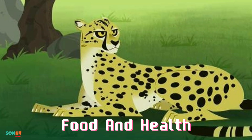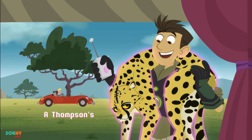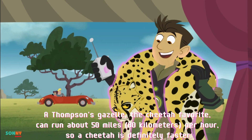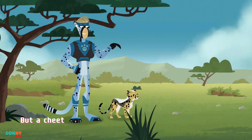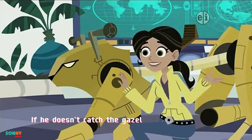Food and health. Cheetahs eat gazelles, springbok, impala, and hares. A Thompson's gazelle, the cheetah favorite, can run about 50 miles, 80 kilometers per hour, so a cheetah is definitely faster. But a cheetah can only maintain his speed for 500 yards, 457 meters. If he doesn't catch the gazelle early in the chase, the gazelle will get away.